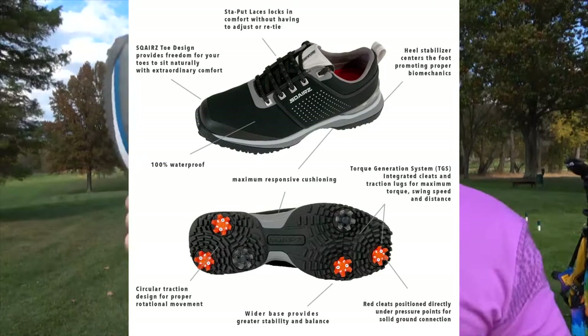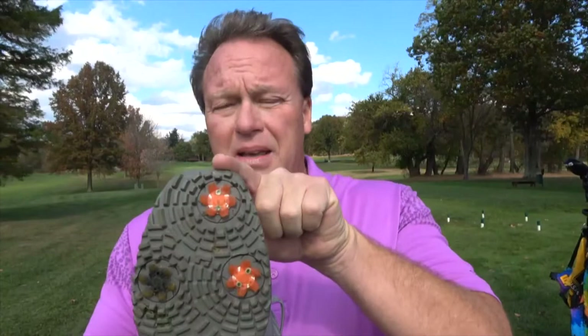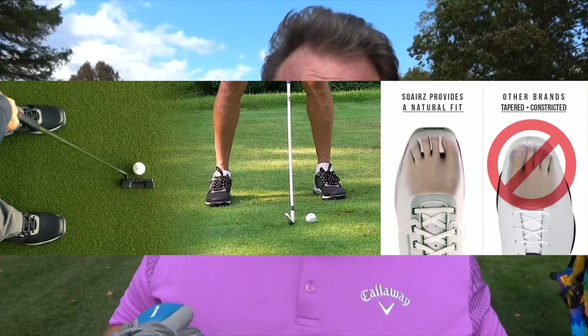Let me show you my Squares golf shoes. There they are — first of all, why they're called Squares: see that tip? The guy who started this, Bob, used to work for Arnold Palmer golf equipment. That square tip allows your toes to open up instead of being pushed in. The more your toes are out there, the more grip they have, your foot rolls better on each shot. These guys actually have data from the USGA that proves their shoes give you distance while hitting a golf ball.